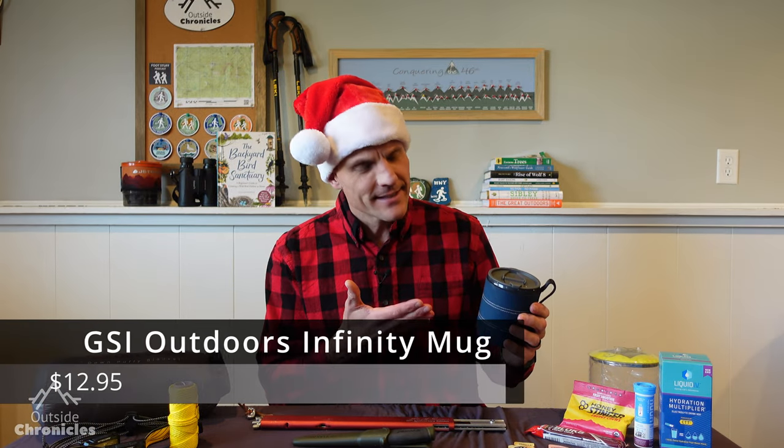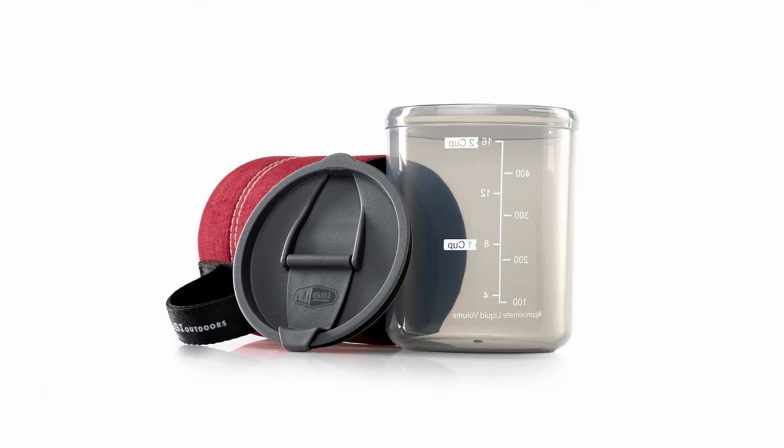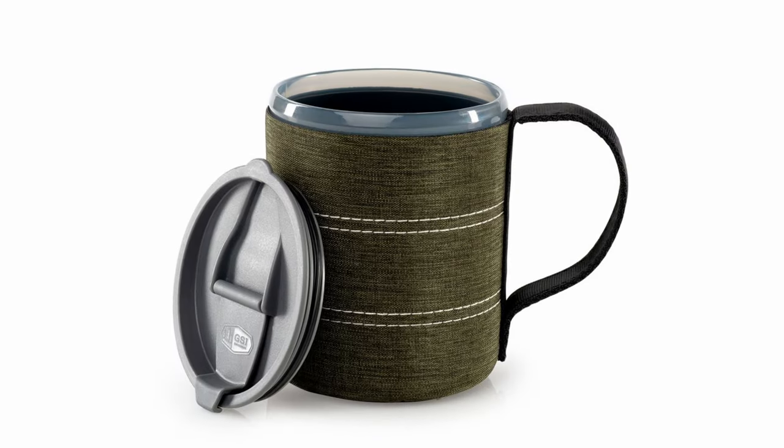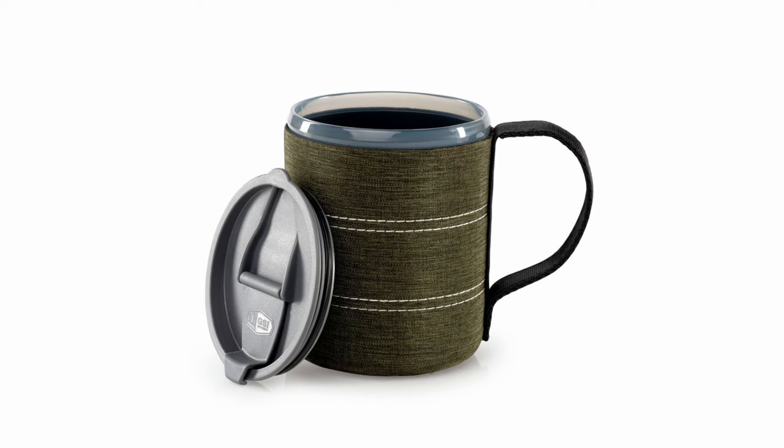First up is the GSI Outdoors Coffee Mug. This thing is super light, only weighs three and a half ounces, holds 17 ounces of liquid, and it has a nice neoprene outside to keep your coffee warm. It's also got a spill resistant top. I recommend this so much that I have to tell people to get a different color other than blue — there's seven of them because I've gone to campsites where there's been like 15 blue mugs and nobody knows whose is whose.